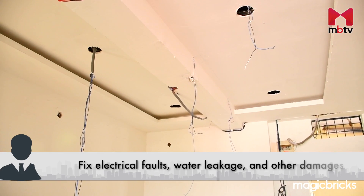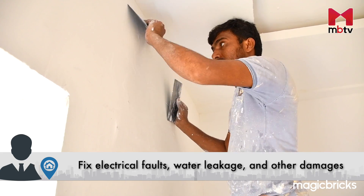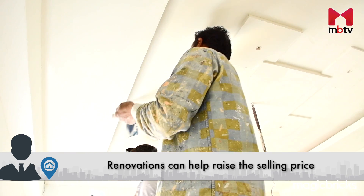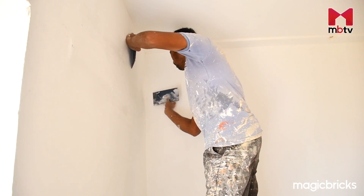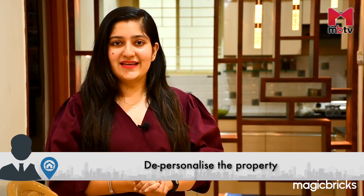Get all the necessary repairs done before putting a house up for sale. Fixing the property for electrical faults, water leakage or any other damage helps sell the property quicker. Renovations are an extra step that can help raise the selling price — even a fresh coat of paint can do wonders. Remember, just make the property presentable and don't overdo any decorations. Depersonalize the property, as buyers prefer to design it as per their own liking.